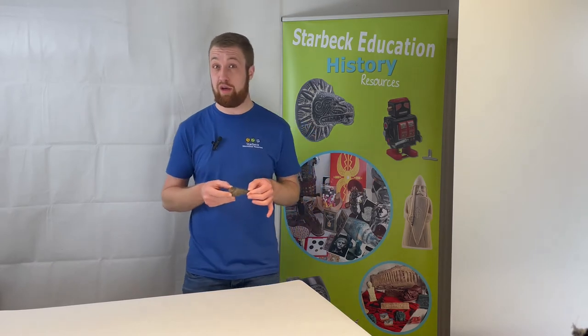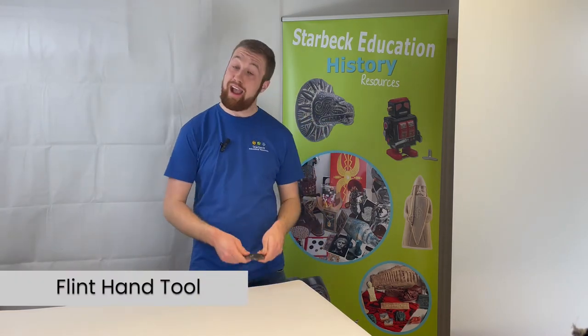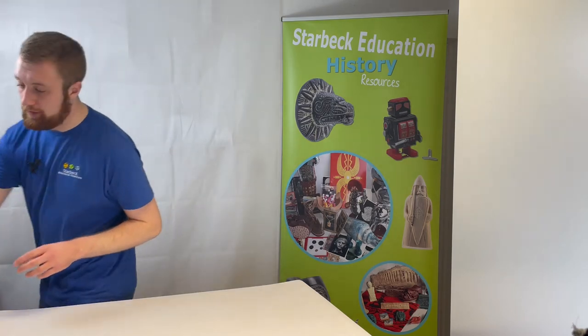Here is a superb replica flint arrowhead — these vary in size within our StarBoxes and Value Boxes, but this particular one is around eight centimeters long. Another Neolithic tool is this flint hand tool, around nine centimeters wide, which would have been used to scrape animal hides for the production of skins.